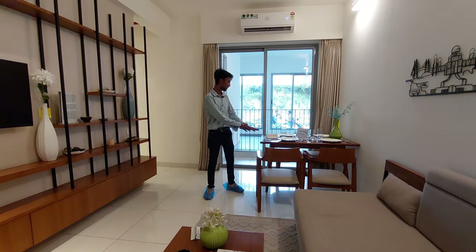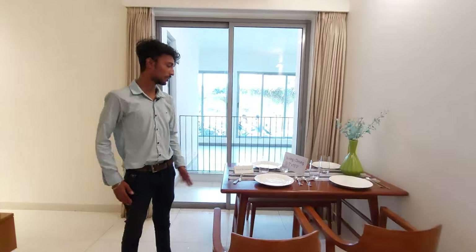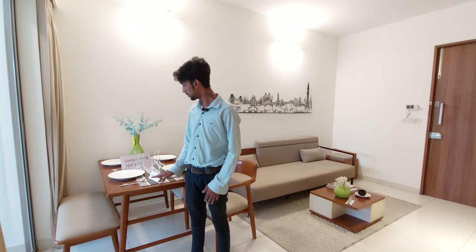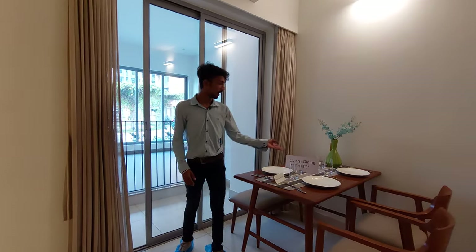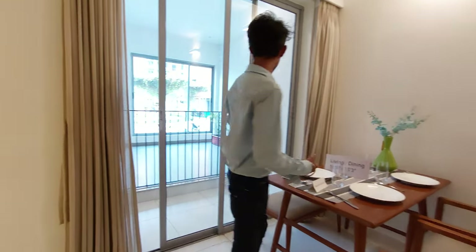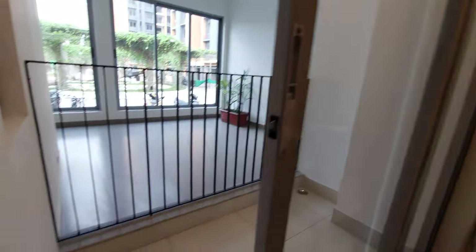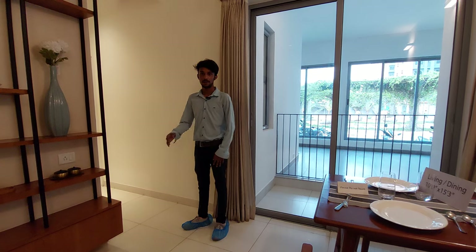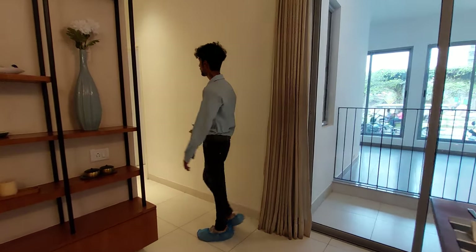Now, looking at the dressing room — that's the sleeping room. The living-dining special size is 10ft by 4ft by 3ft. The living-dining area is attached to the balcony. The size is 4ft.